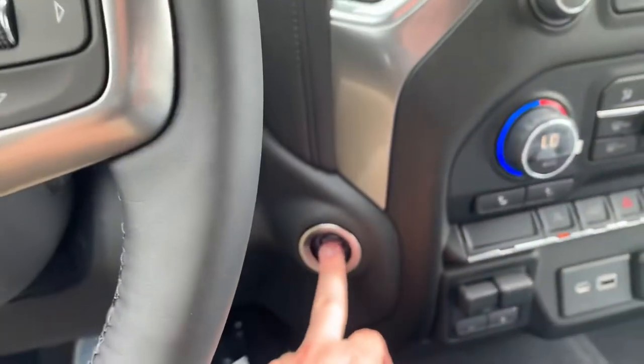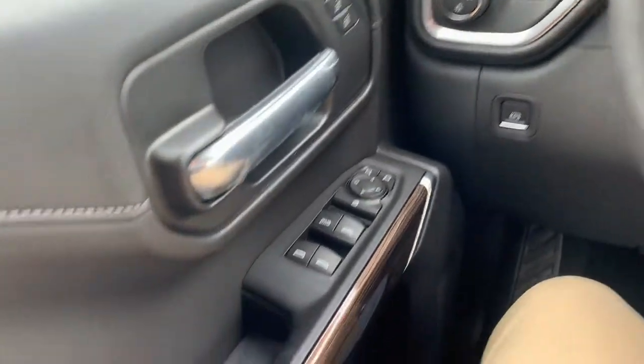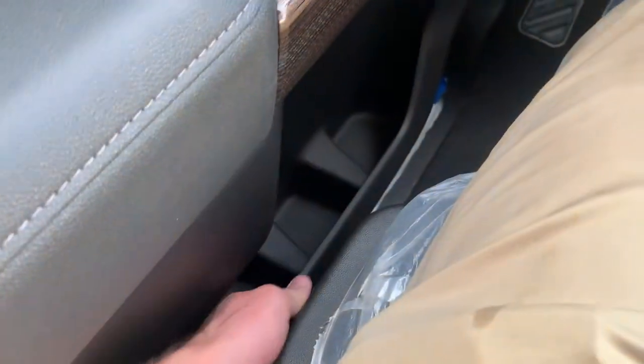Just keep your key in your pocket and press the engine stop-start button. Power mirror, power lock, window control switches — all that is here on the left. You got your power adjustable seat.